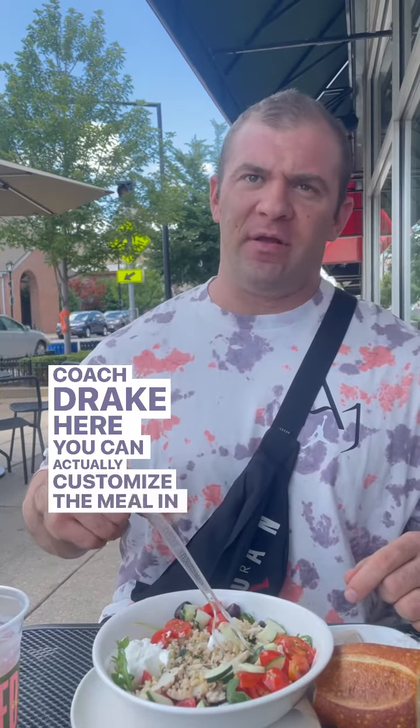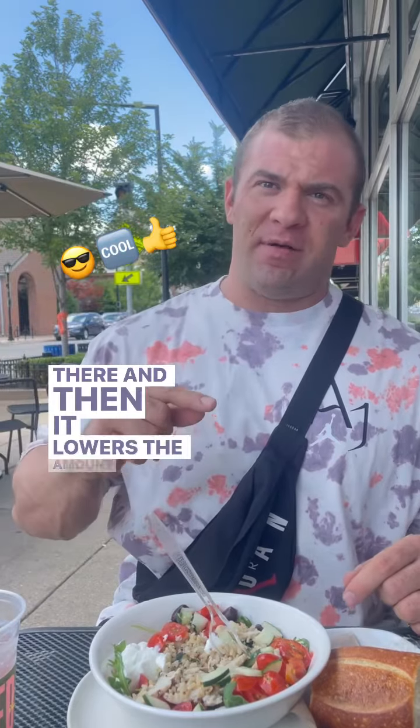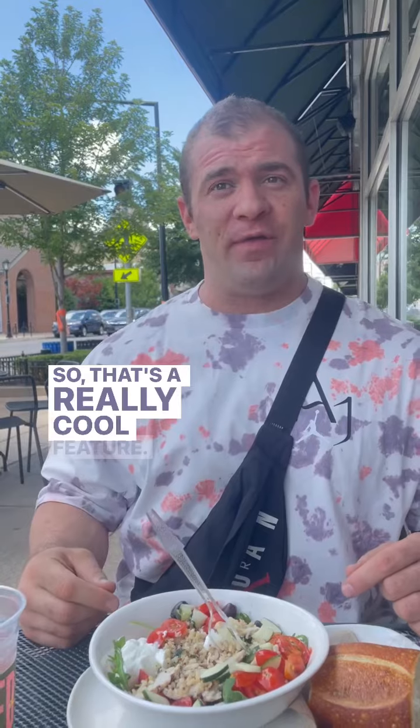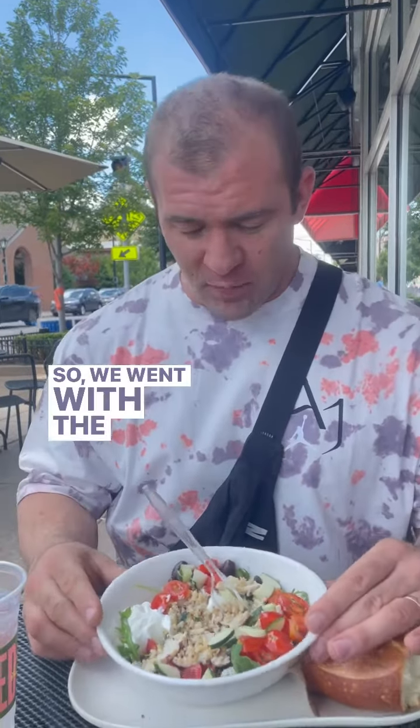You can actually customize the meal in there, and then it lowers the amount of calories as you take stuff off or add on. So that's a really cool feature. So we went with the bowl today.